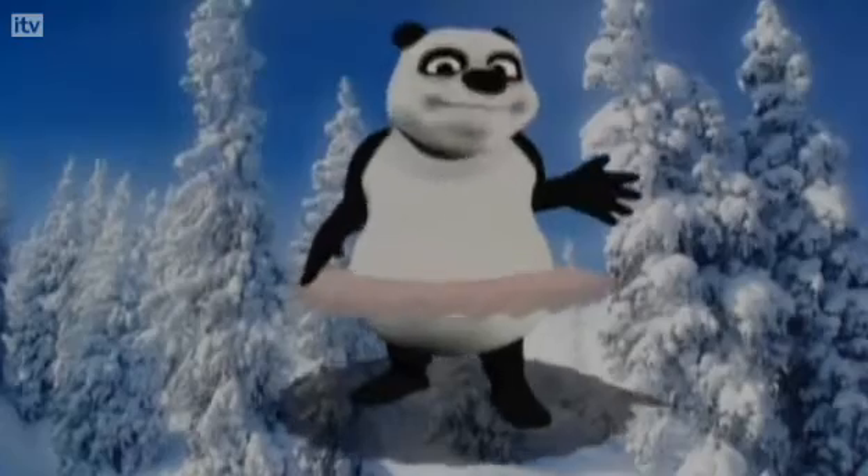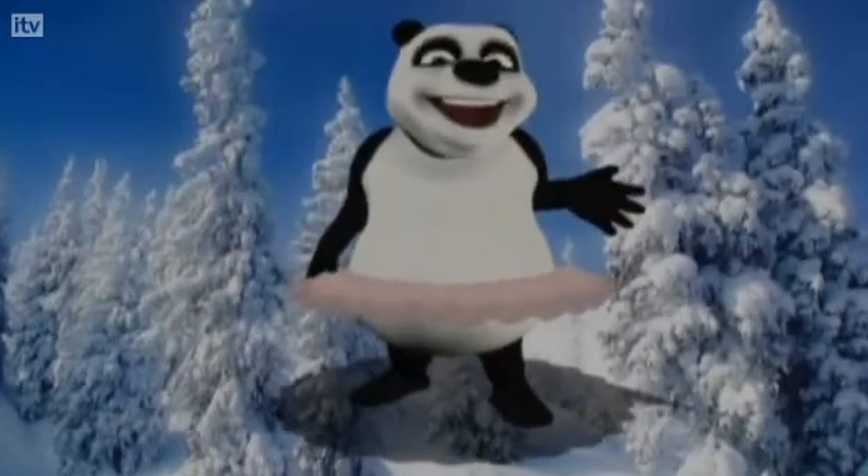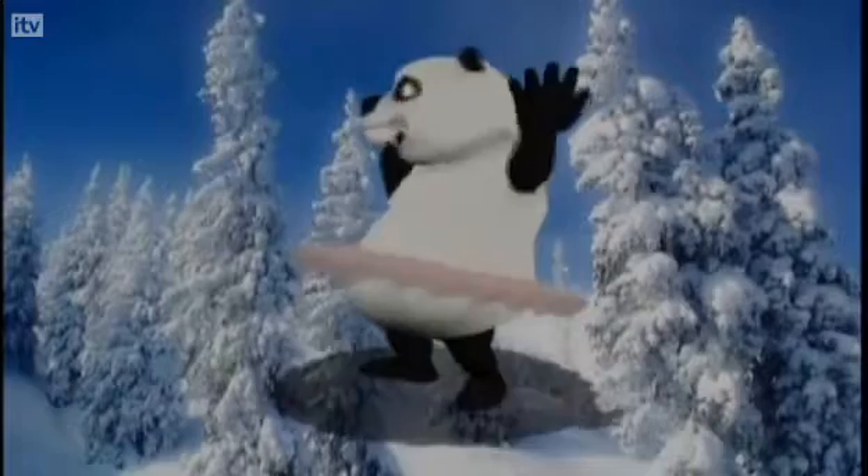How long does it take to make a future film? That really depends on what type of animation you're doing, but this technology makes it much, much quicker for animators to go through the process. Before we had this technology we used to have to draw every individual frame. Now with this you can just act out the animation you want and you've got it all done.